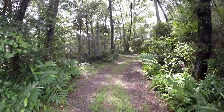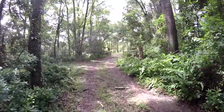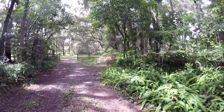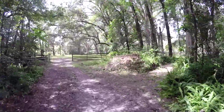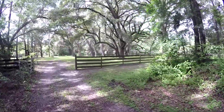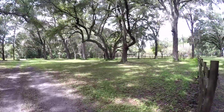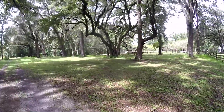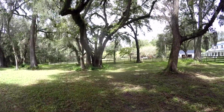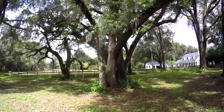Hey guys, thought I'd do a little walk and talk — or in this case, electric bike and talk — around the yard before the hurricane. It's about 1:30 on Thursday and the storm is expected to hit here in about five hours. I'm pretty worried about these big old oak trees over here — huge oak trees.